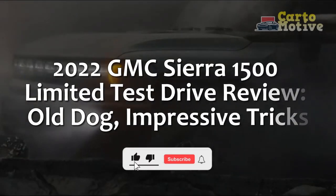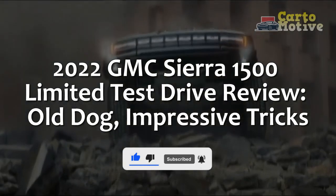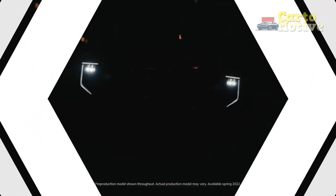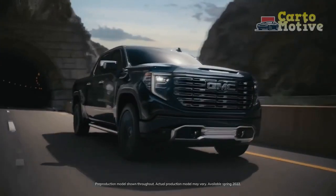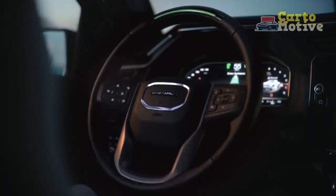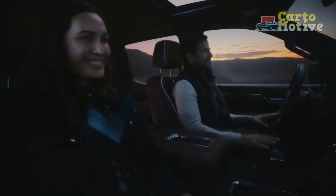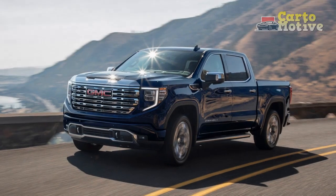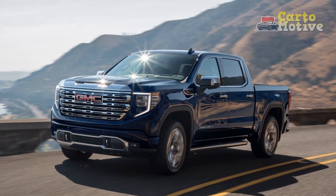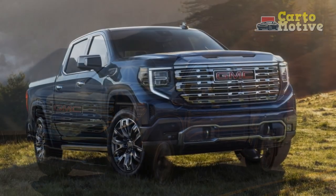2022 GMC Sierra 1500 Limited Test Drive Review — Old Dog, Impressive Tricks. As has become a tradition among full-size American pickups, when a new generation arrives, the old one lives alongside it. That's exactly the case with the 2022 GMC Sierra 1500 Limited, a continuation of last year's Sierra 1500 in light of a new generation's arrival.